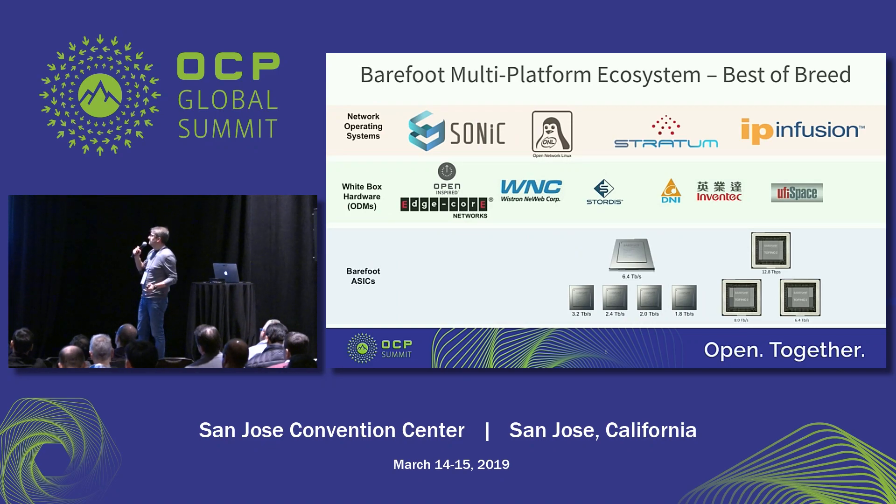A little bit of the ecosystem: we believe we need to give our customers the choice to pick the platforms they really like. From a NOS perspective, we are investing a lot of effort into Sonic. There are other open OS options we also support — ONL, Stratum, and also IP Infusion, which is a commercial NOS. In terms of platforms, we have a number that are OCP-inspired or OCP-accepted. I'd really encourage you to talk with vendors like Edgecore, WNC, and Stratus, which is a partner we're working with in Europe, among other ODMs.